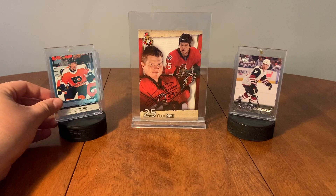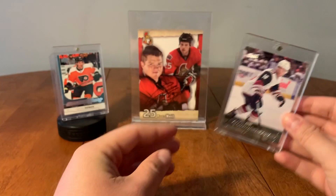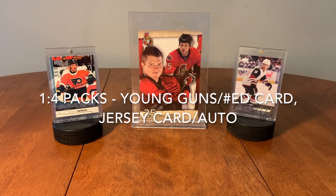So here we have our Nolan Patrick Young Guns and here we have our Max Domi Young Guns and we have Chris Neal, our friend of the show. So inside these packs there are a bunch of different things you can get. One in four packs will contain either a numbered card, Young Guns, autograph, jersey or patch card and they have a few thousand packs available.